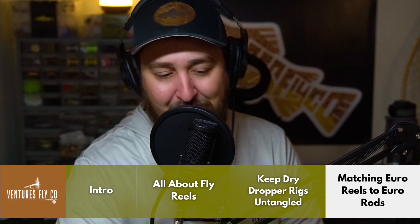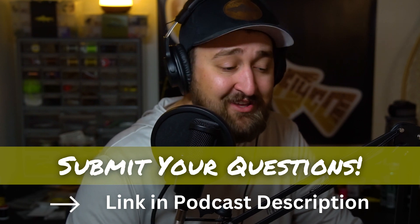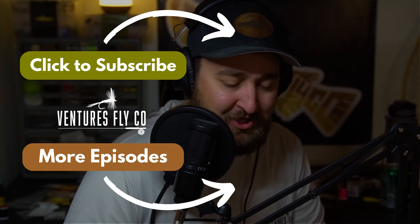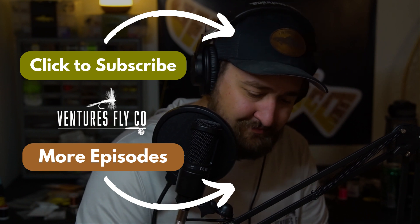That's the show today, folks. Thank you very much for coming along on this little adventure with us — I'm enjoying the show and hopefully you are as well. We'll keep doing these episodes as long as we keep getting questions from our audience, so if you have questions you'd like answered, click the link in the podcast description and submit them. Thanks for listening, keep those questions coming, and on behalf of everybody here at Ventures Fly Co — until next week, tight lines.